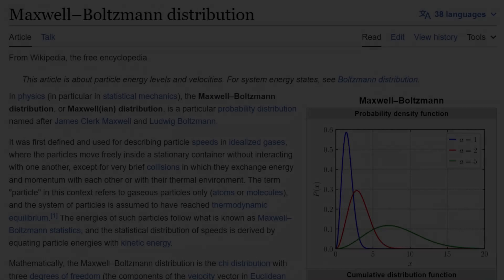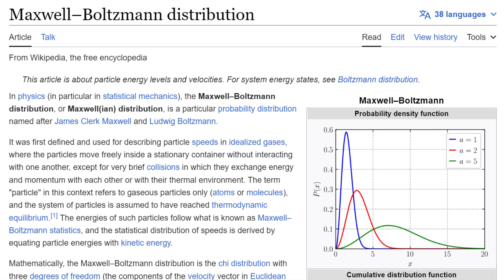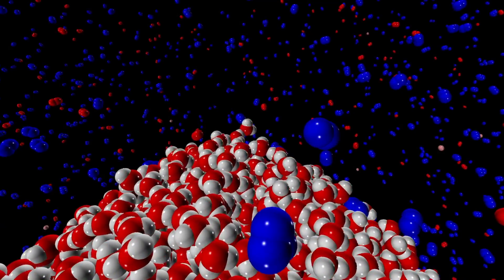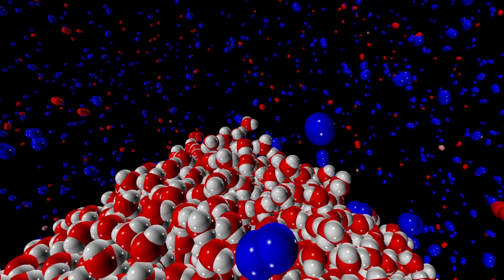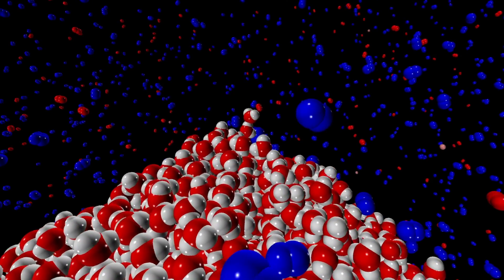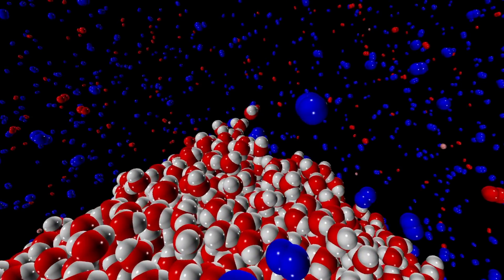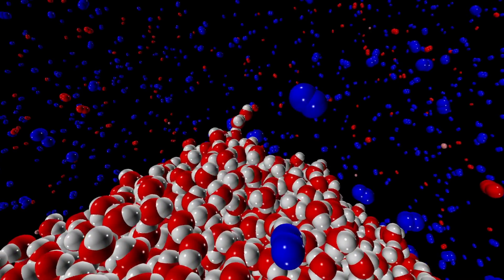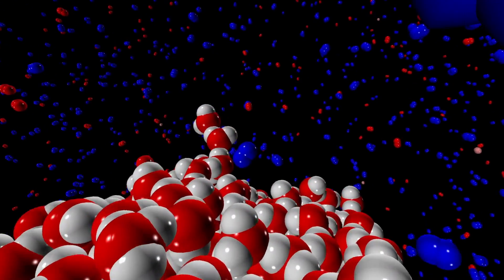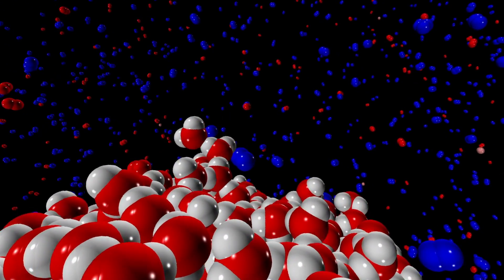Some of these particles travel faster and some slower, but on average the energy of every particle in the system looks exactly the same. The faster the average speed, the hotter the system — energy, or speed, is essentially temperature. Now, water molecules are stickier than gas molecules, so they mostly stick together in a bowl we call water. The gas molecules are also sticky, but much less so. Water molecules evaporating is actually a super rare event, which is why, if you leave a glass of water out, it'll take a long time to evaporate.